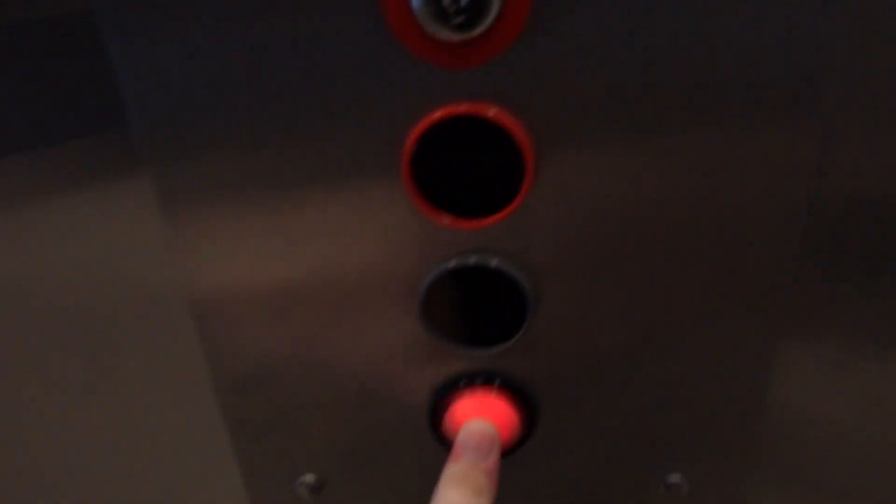Here we come to the elevators at the Bank of America Tower here in Tucson. These are ThyssenKrupp. These originally were Westinghouse, red traditional call button, but they were modernized by ThyssenKrupp.